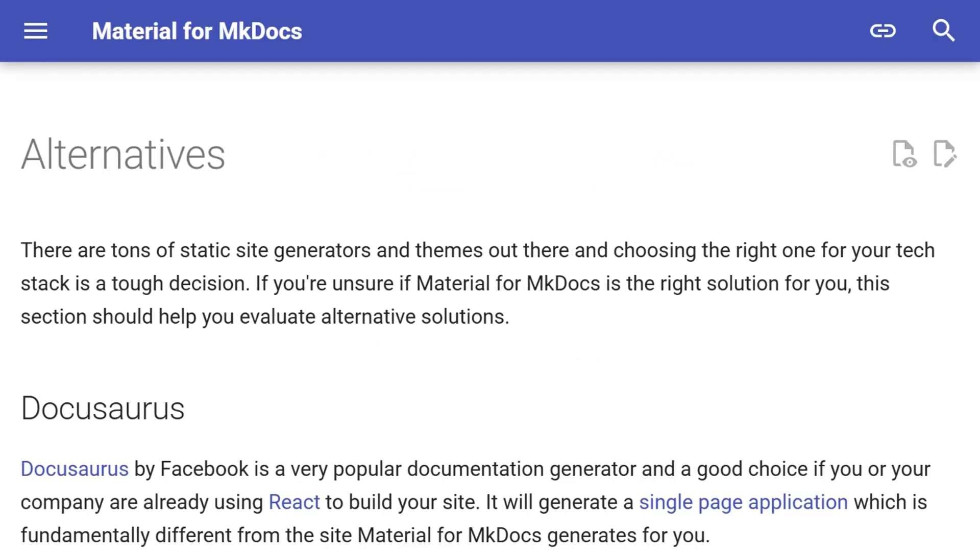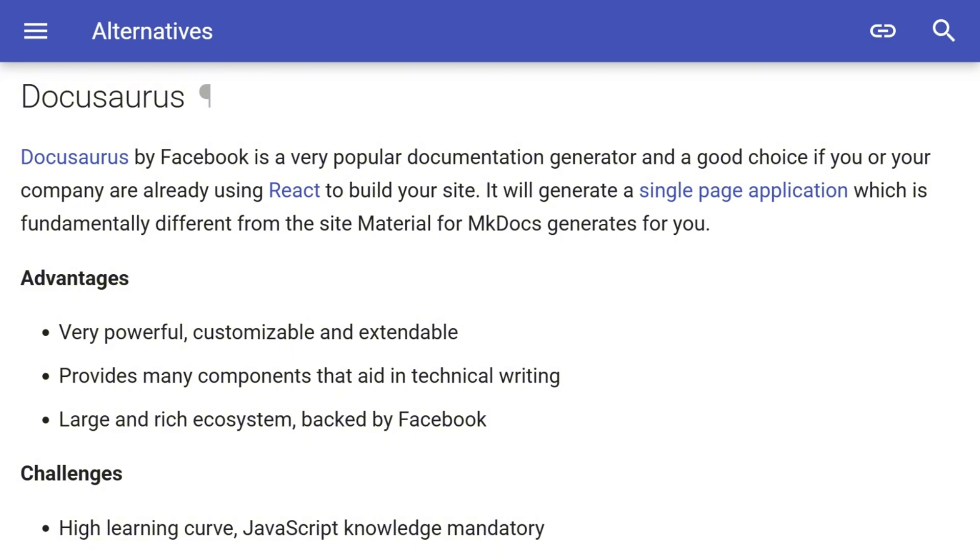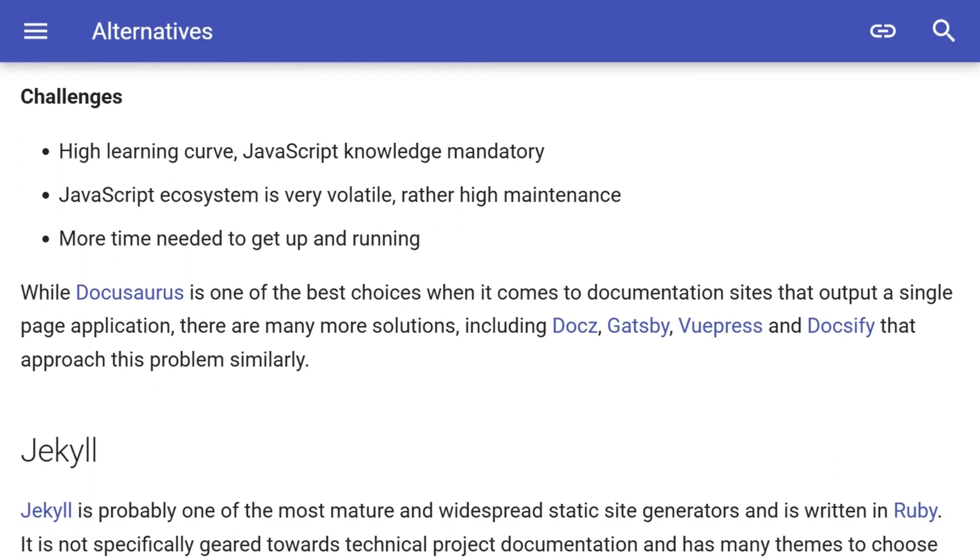Material for mkDocs even states DocuSaurus is "very popular and great if you're using React." But non-React users face a steep learning curve and challenging customization.